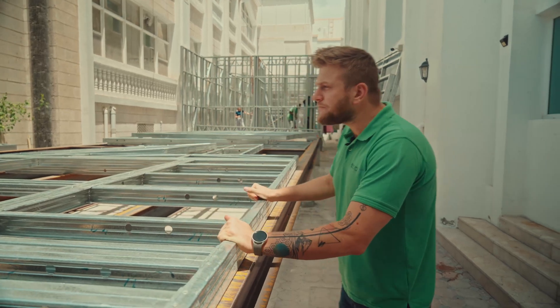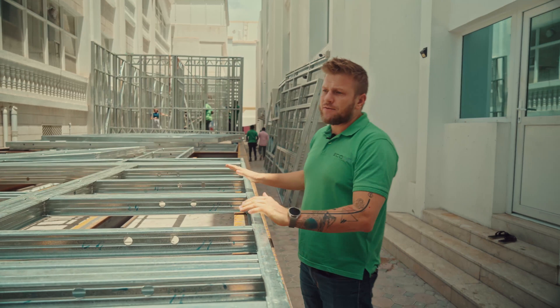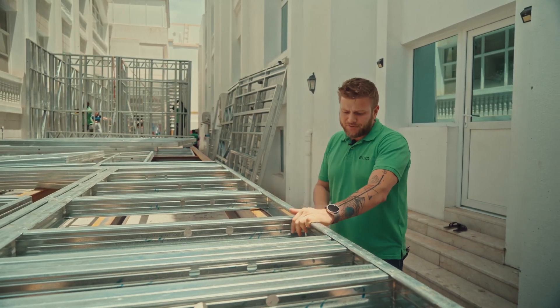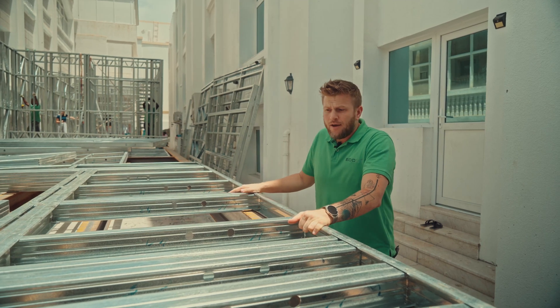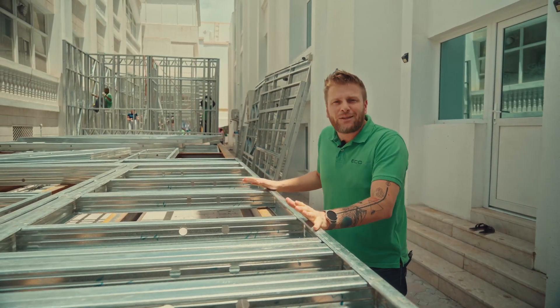The panels are produced in our factory in Saja and brought directly to Abu Dhabi. The production time is approximately two weeks. At the same time, Team One was fixing the foundation on site and waiting for us to bring the steel framing kit.